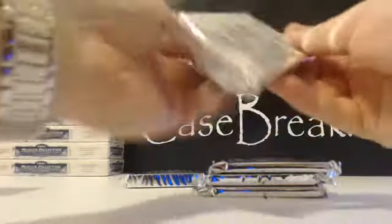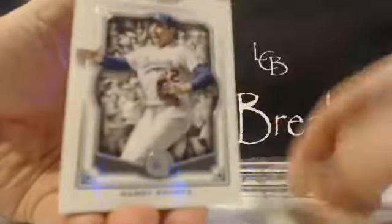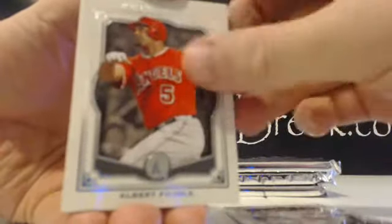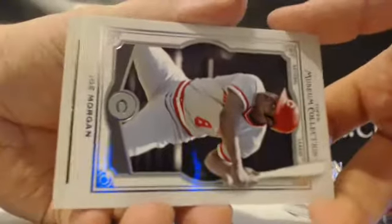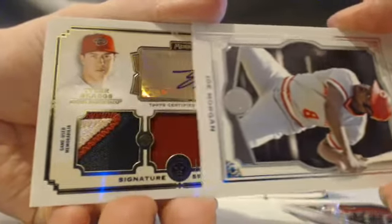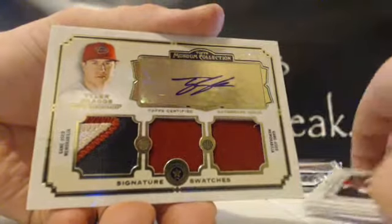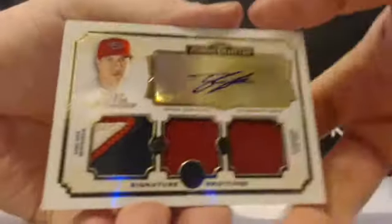We're going to call it a night afterwards. All right, first pack — we have McCovey, Koufax, Pujols, and Joe Morgan. Sideways hit — ooh, sick! Tyler Skaggs for the D-backs, out of 25 gold. There are some sick patches right there.